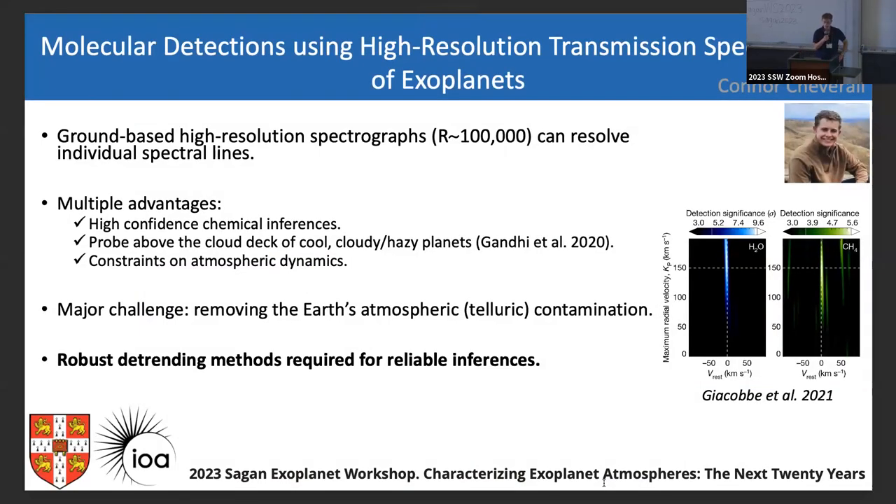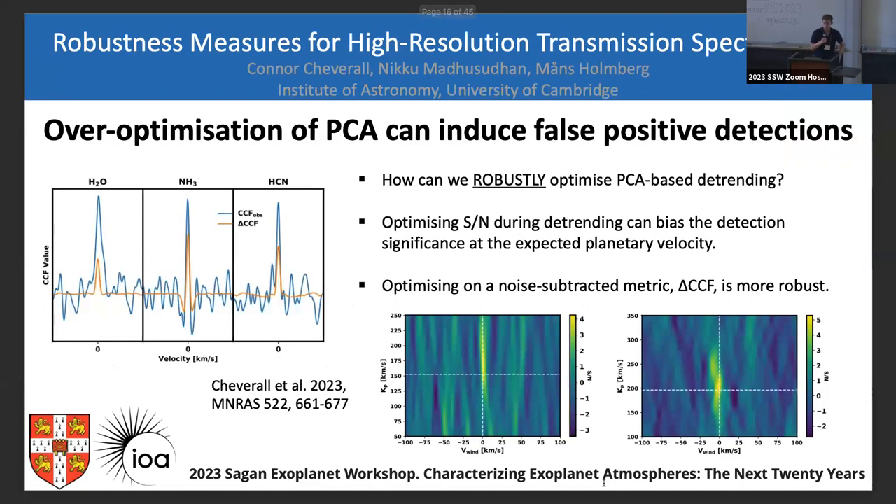Hi, I'm Connor from the University of Cambridge, working with Nikku Madhusudhan. My research is on high-resolution transmission spectroscopy. The main problem is removing the Earth's atmospheric contribution — telluric contamination. In the near-infrared, the common detrending approach is PCA (principal component analysis), but the question is how many principal components to remove. We recently published a paper looking at robust selection methods, finding that over-optimizing this detrending can lead to biased detection significances. Come talk to me if interested.